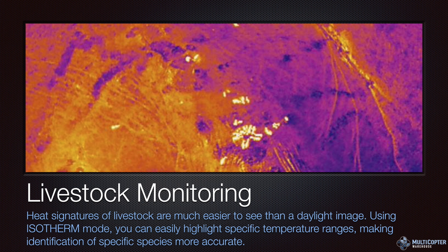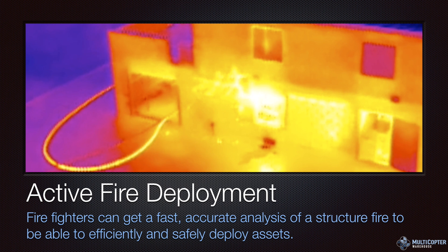Livestock monitoring and wildlife management are great uses of the XT camera. You can definitely see heat signatures much more easily than with a daylight image. Farmers and ranchers use it to count cattle, knowing exactly how many they have and where they are. If one is way off where it shouldn't be, you can go investigate — and I've even heard of herding cattle back with a copter a couple of times.